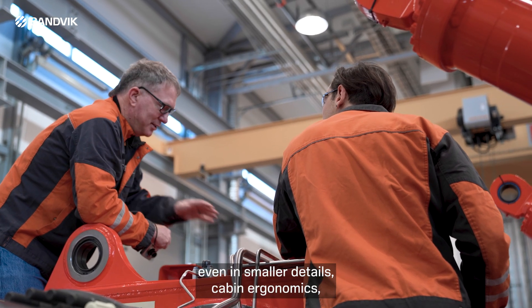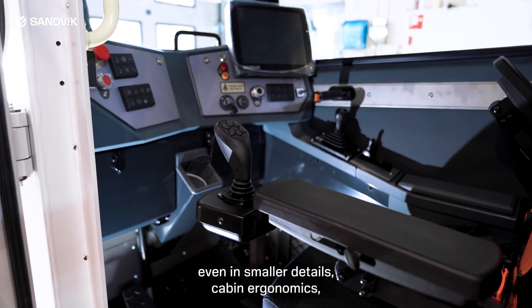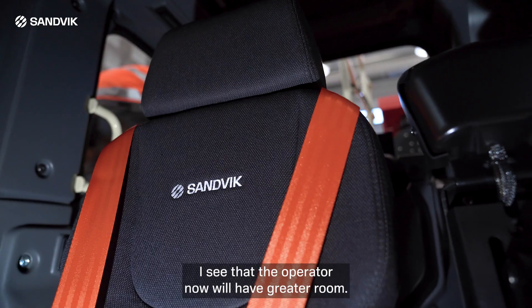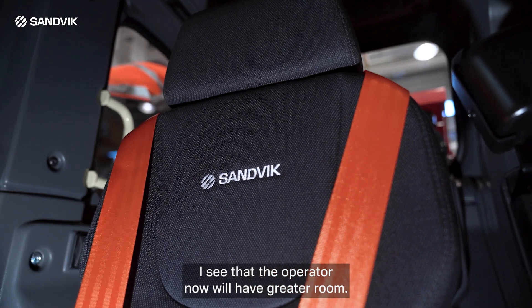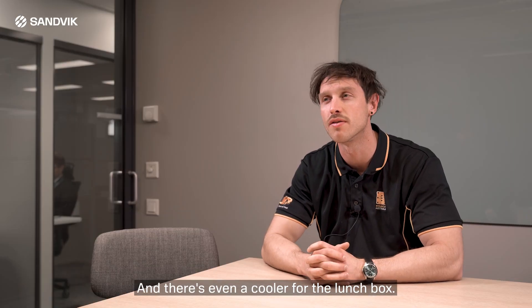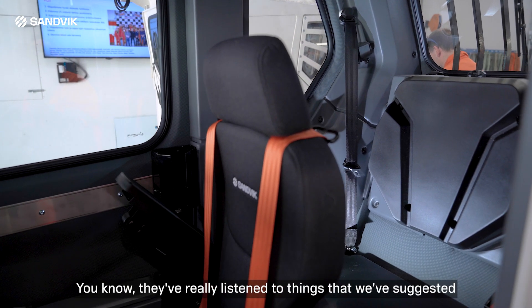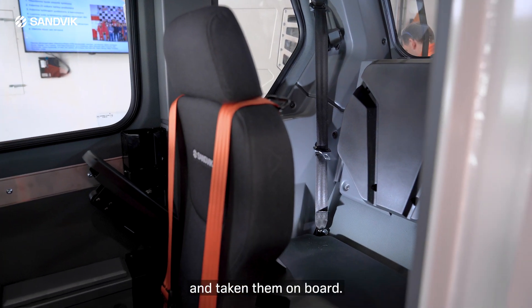Even in smaller details like cabin ergonomics, I see a massive change for operator comfort. The operator now will have greater room, and there's even a cooler for the lunchbox and more room in the rear seat for the trainer. They've really listened to things we've suggested and taken them on board.